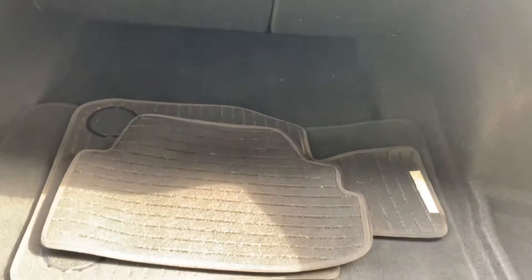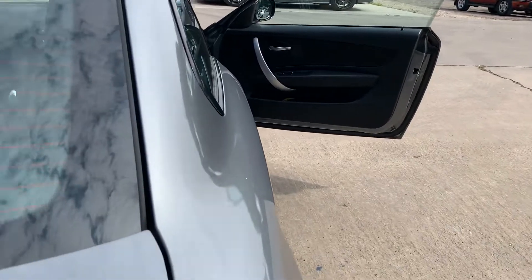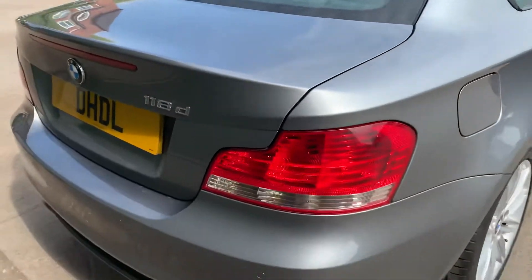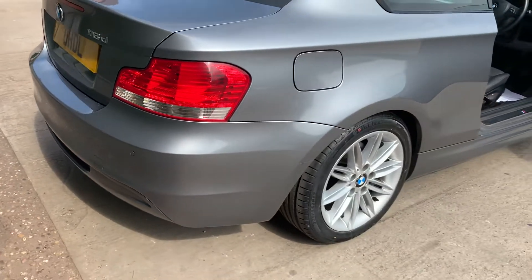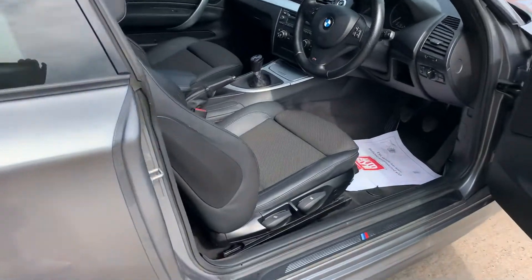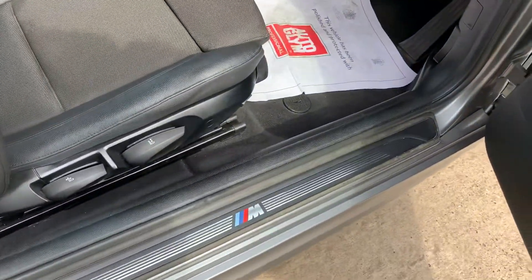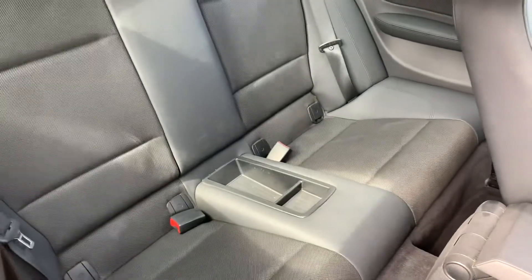The interior has lovely BMW carpet mats. It's got the operated rear diffuser that goes with the body styling kit, M Sport sill flakes, and hard-wearing seats in very good condition inside and out.